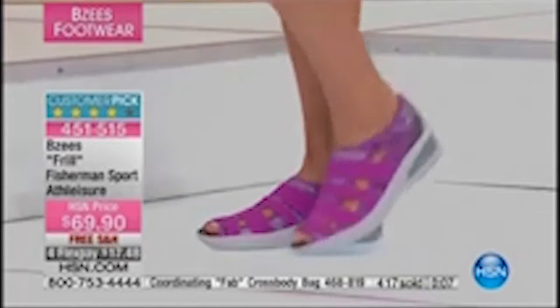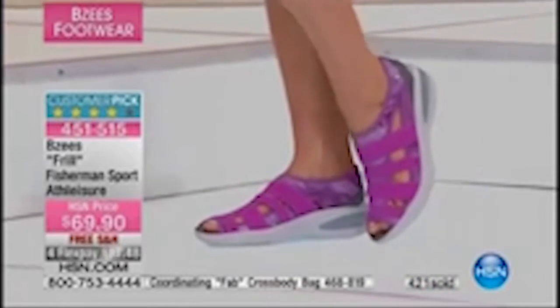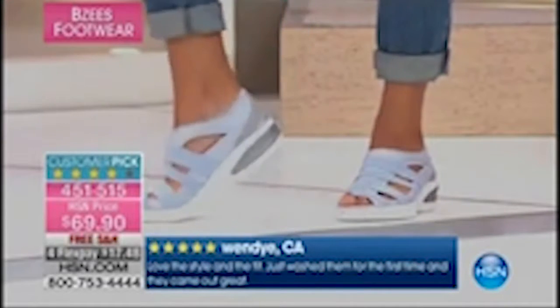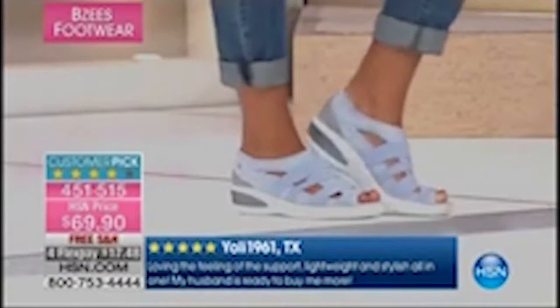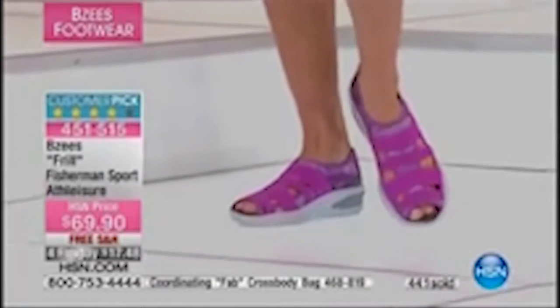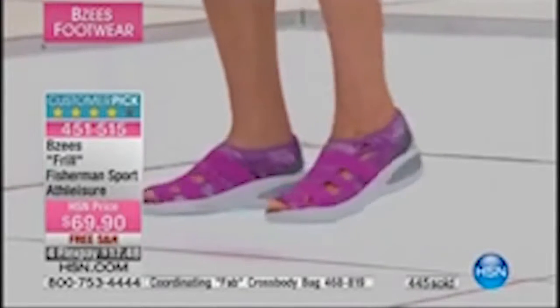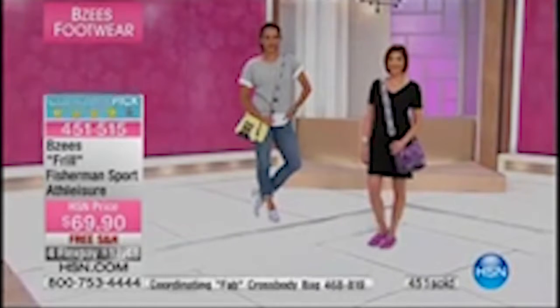One review we read earlier: a woman bought one pair and now owns five pairs of BZ's. Reviews include: 'Love the style and fit — just washed them for the first time and they came out great,' and 'Love the feeling of the support, lightweight and stylish all in one — my husband's ready to buy me more.' Item 451515 remains available. Even though we're closing in on 500 today, we sold way more than that yesterday.